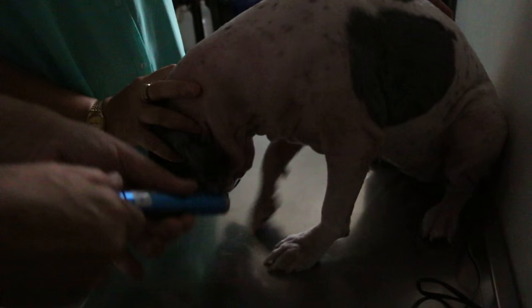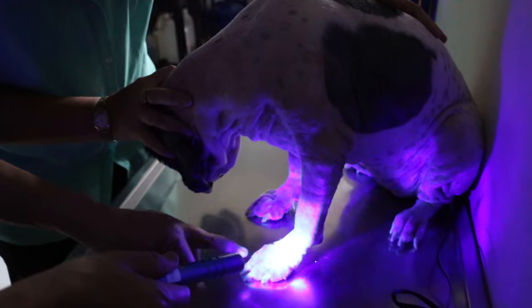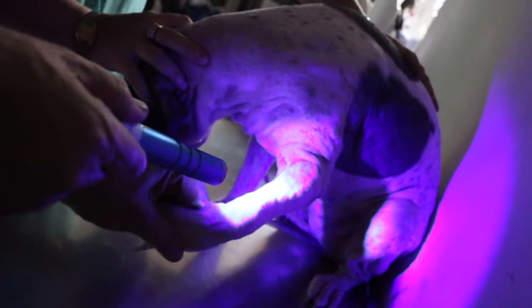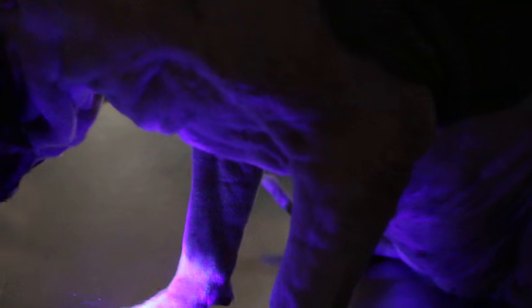Now I'll show you, especially the pores. You see? Shining — fluorescent. You see that? Fluorescent. Normal skin shouldn't have any fluorescence. This video can't show it well, but there's a lot. Oh yes, you can see — the whole thing is ringworm.